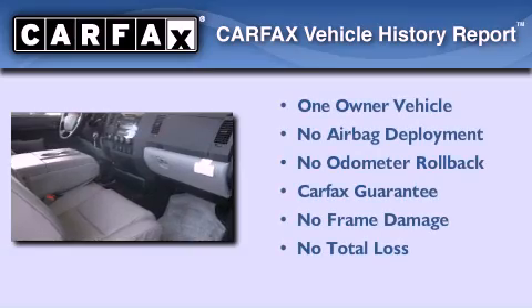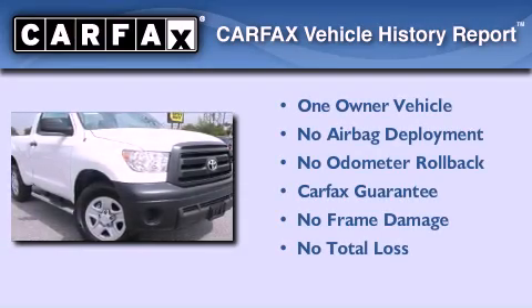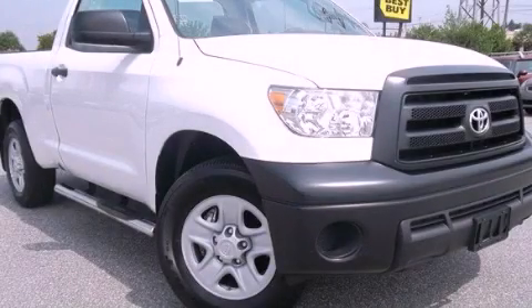This truck has had only one owner and it qualifies for the Carfax buy-back guarantee. This vehicle is sure to sell fast — call and arrange your test drive today.